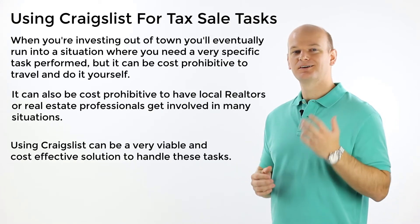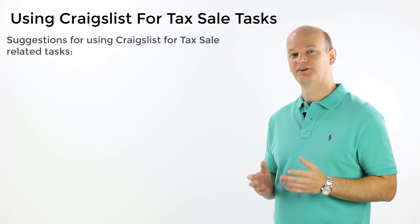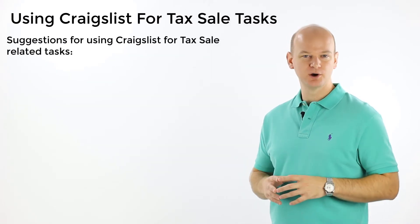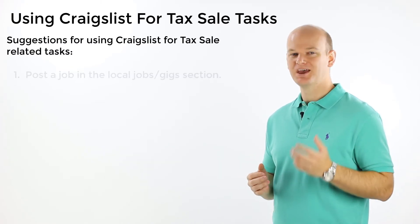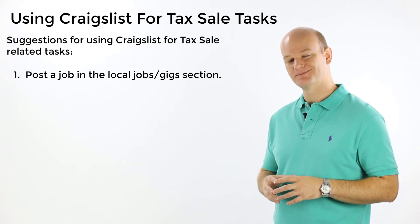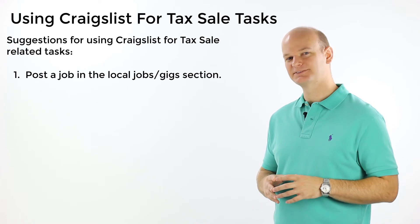Now to help you utilize it better, here are a few suggestions when you use Craigslist for tax sale help. Number one is to post the job to the local jobs or gigs section. Be very specific with your request — the more specific you are, the better right up front.